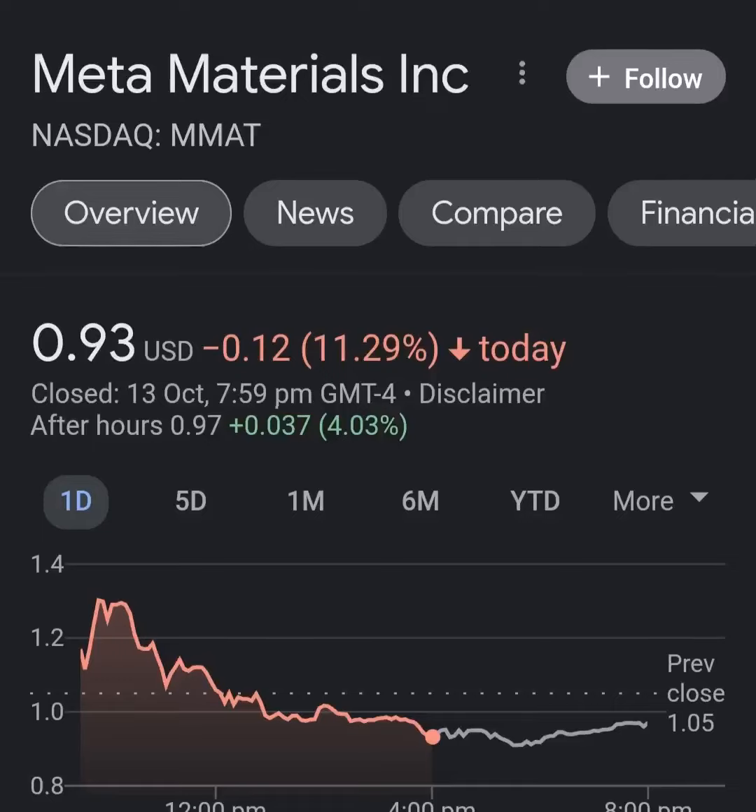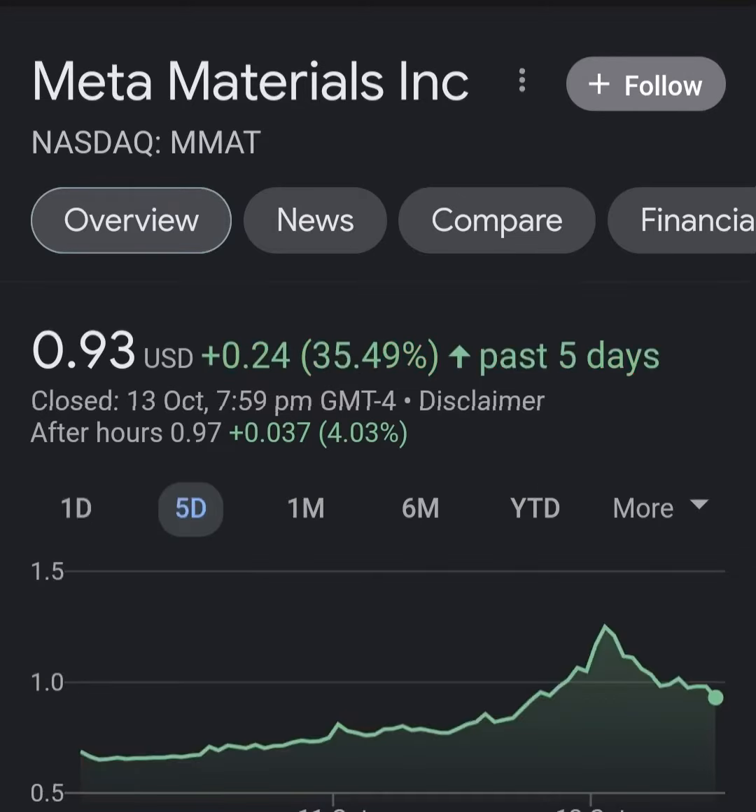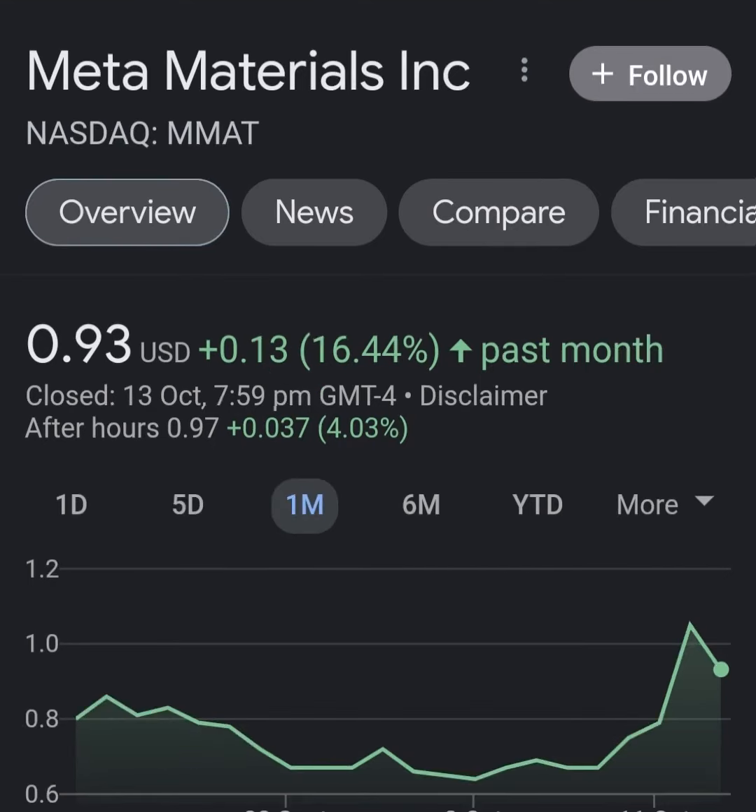Hello guys, welcome back to my YouTube channel. In this video we are going to talk about Meta Material — the ticker symbol is MM80. I'm going to take a look at the fundamentals of this company and also take a look at the chart, just to see how this company is doing and if it's worth your risk of investing.